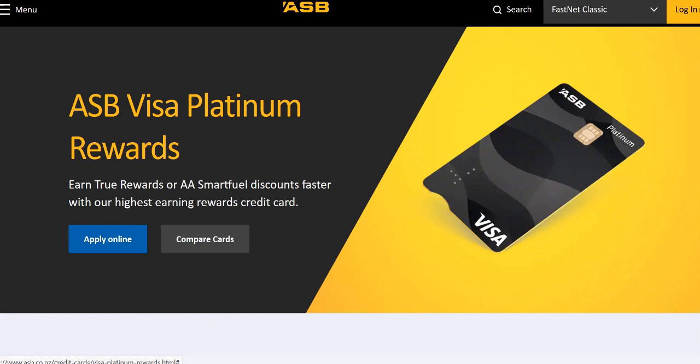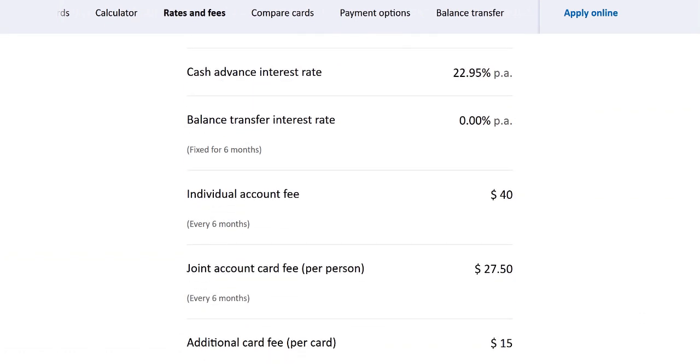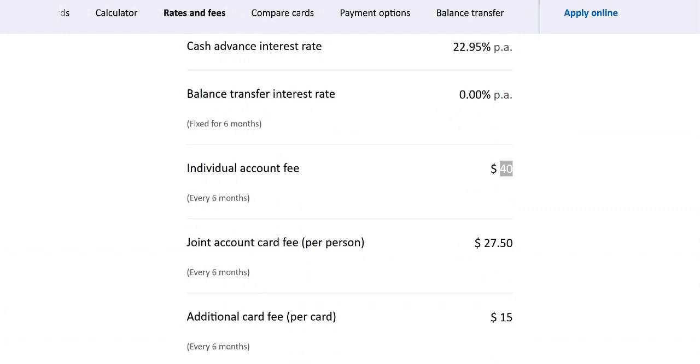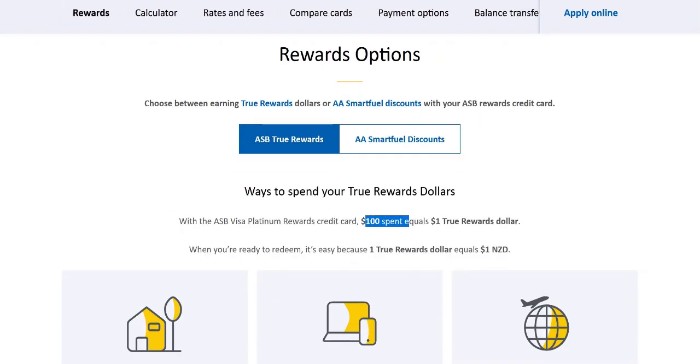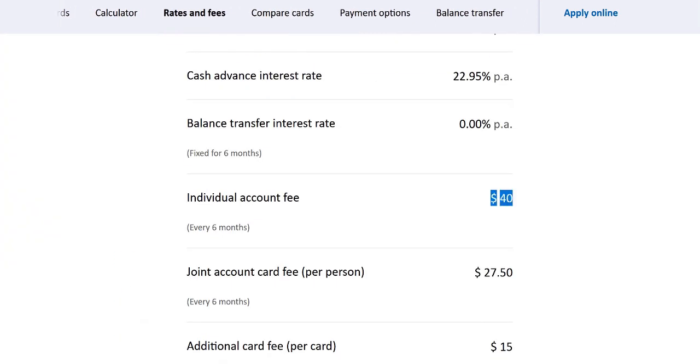If we look at the ASB Platinum rewards card, it's $100 for every True Reward dollar, and the annual fee is $80 — two payments of $40 per year. To work out what you need to spend to pay off the annual fee, if you value one True Reward dollar to one New Zealand dollar, at an earning rate of $100 spend equals one True Reward dollar with an $80 annual fee, then you'd need to spend $8,000 to earn 80 True Rewards dollars, which balances out that $80 annual fee.